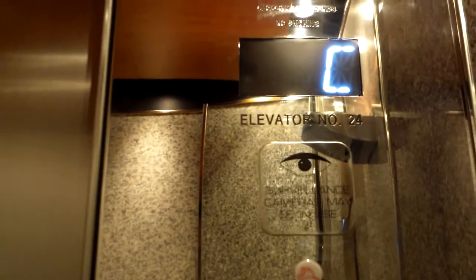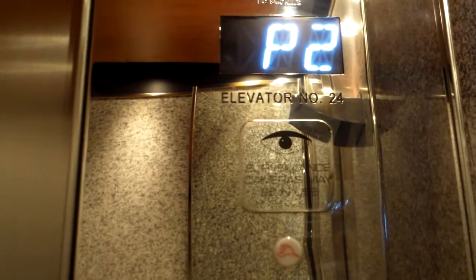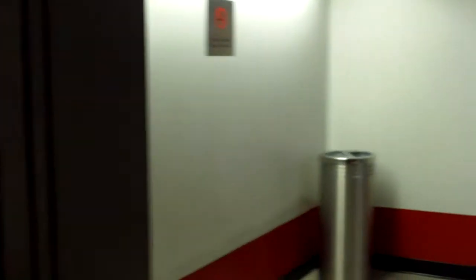So we're gonna go down first actually. P2. That was fast. So here is P2. That closes really quickly. Door timer's out.